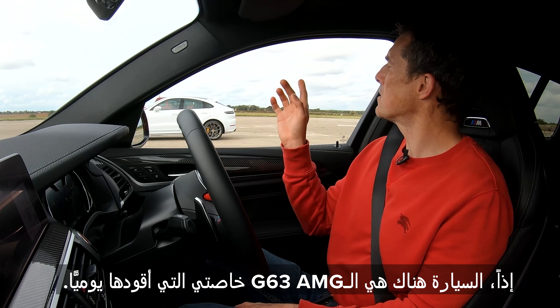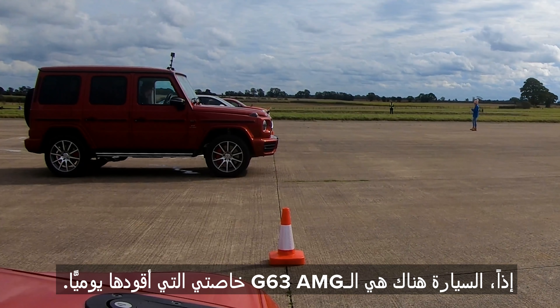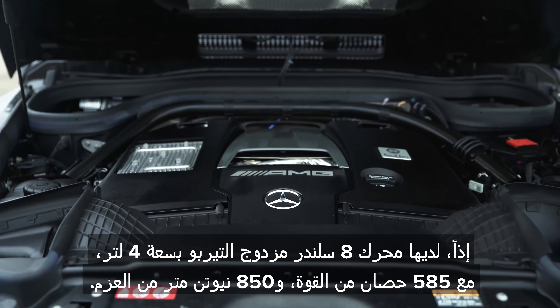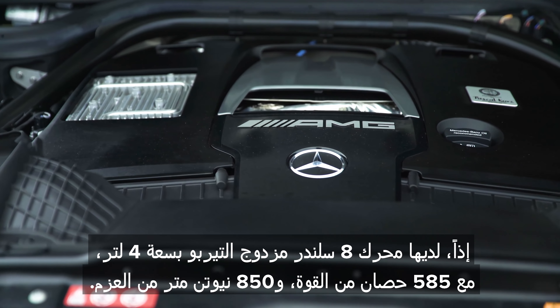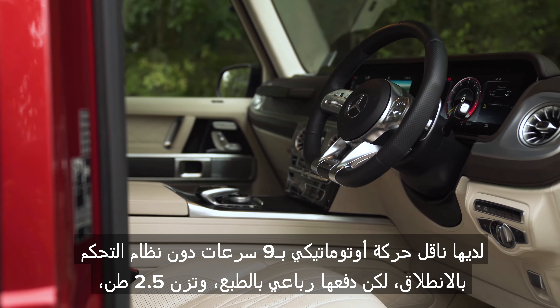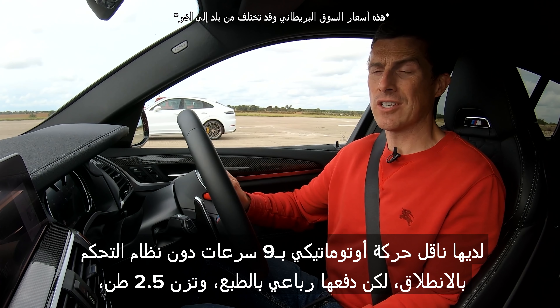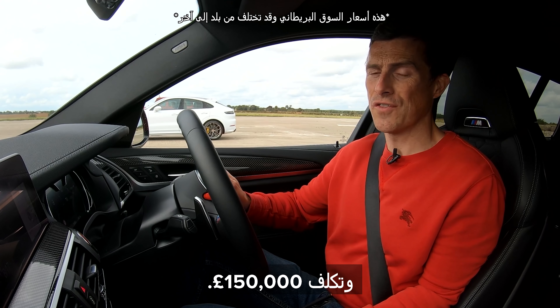Just over there in the distance is my AMG G63 daily driver. That has a four litre twin turbo V8 with 585 horsepower and 850 newton metres of torque. It has a nine speed automatic gearbox, no launch control, but it does have four wheel drive of course. It weighs 2.5 tonnes and costs £150,000.